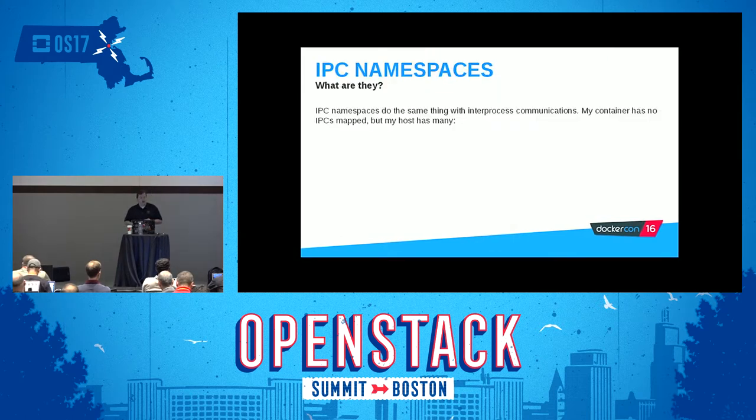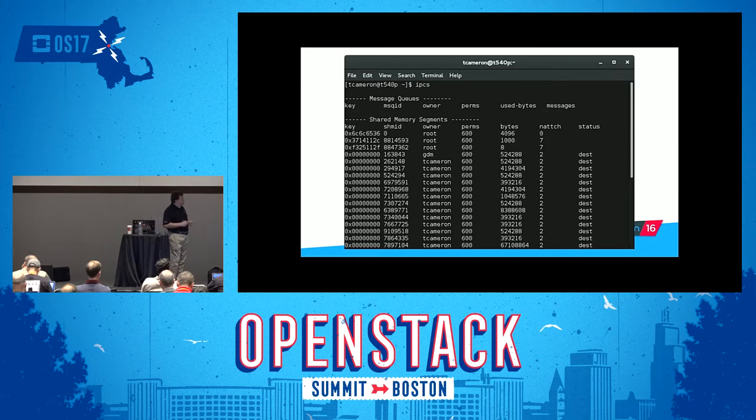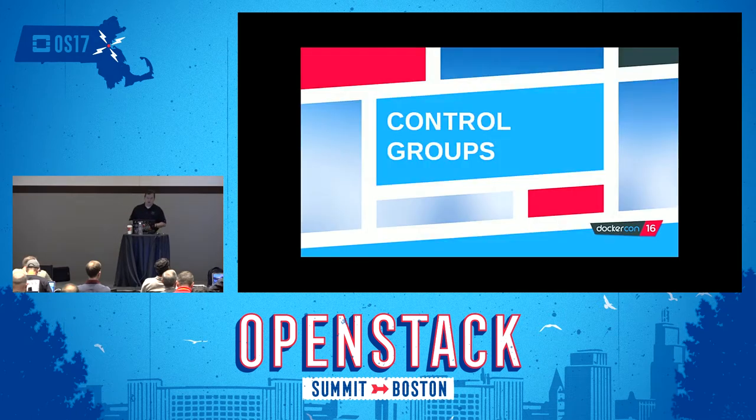Inter-process communications namespaces: the container has no IPCs mapped in this example. If I do ipcs inside my container, there's nothing mapped, whereas on the host ipcs shows all kinds of inter-process communications. It's abstraction of IPCs inside the container so that multiple processes doing IPC communications inside the container are isolated from the host operating system, keeping them secure and segregated.